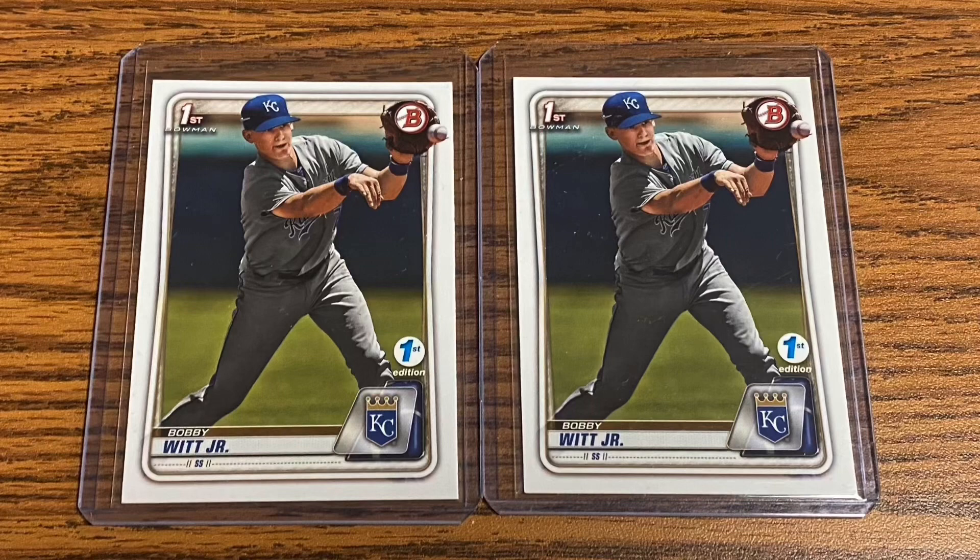I also did some prospecting here with Bobby Witt Jr., picking up a couple first Bowman first edition cards of the Royals shortstop. I saw him play last week in Minnesota against the Twins and I think he's got a really bright future, so I figured I'd roll the dice and see what happens with these.